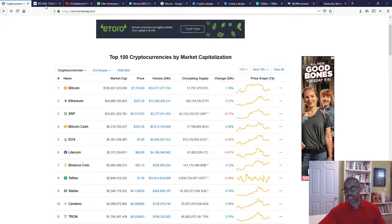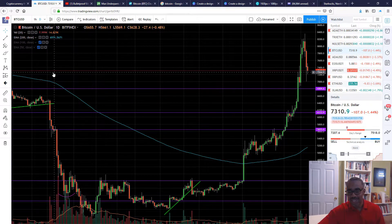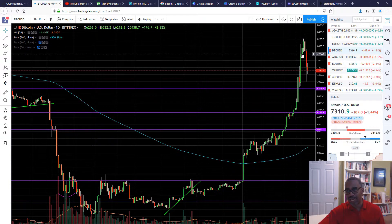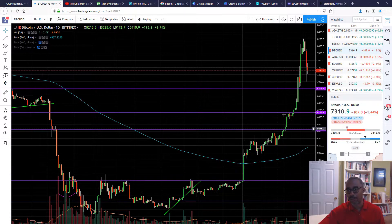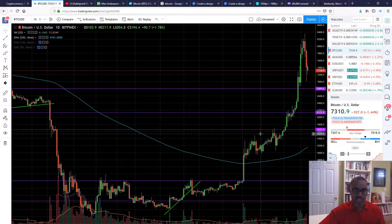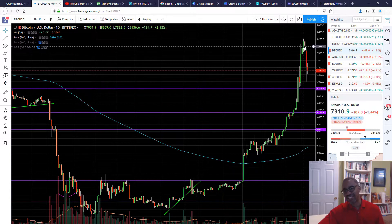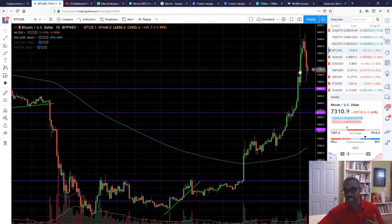Let me jump into the technical picture. I want to draw your attention to this particular move here - this is somewhat parabolic or hyperbolic, if you will. What that means is it starts to climb fairly fast. In a healthy market you want to see some pullback. This is a 10% correction and everybody was quick to push the panic button - not me.